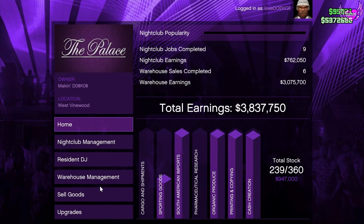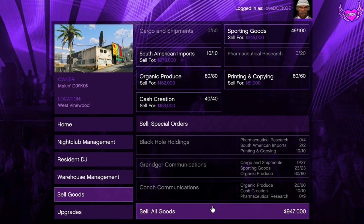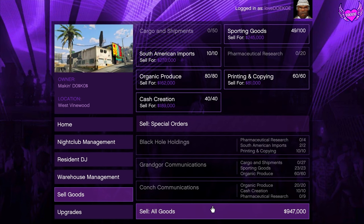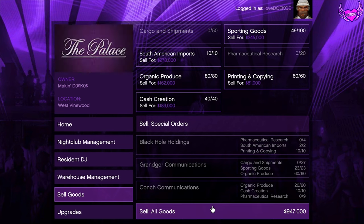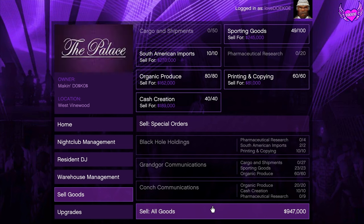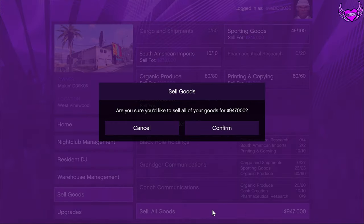You can see that you can sell goods here. It doesn't really matter what you sell or how much you sell. The first time you sell after the update, you're going to get a bonus, so you want to stack it as much as you can to get double payout. Just click on 'Sell Goods' and confirm.